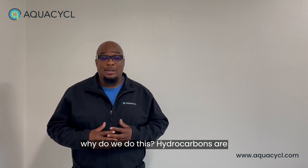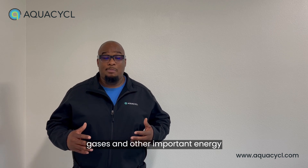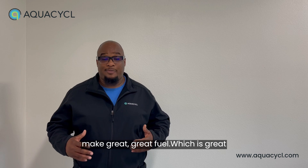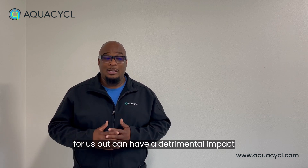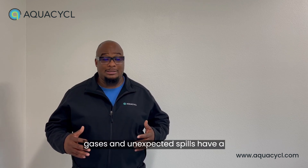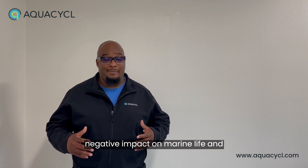Why do we do this? Hydrocarbons are typically found in crude oil, natural gases, and other important energy sources. They are highly combustible and make great fuel, which is great for us, but can have a detrimental impact on the environment. They are highly flammable when burned, and these hydrocarbons release greenhouse gases. Unexpected spills also have a negative impact on marine life and surface waters.